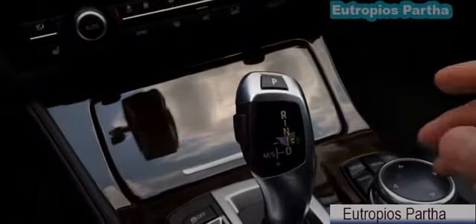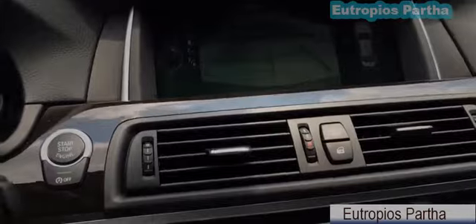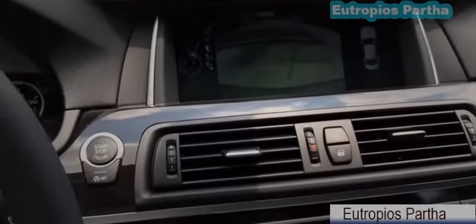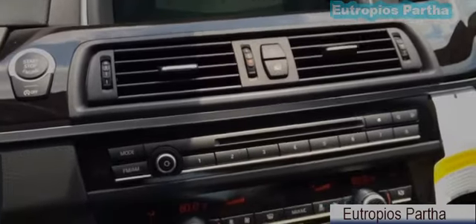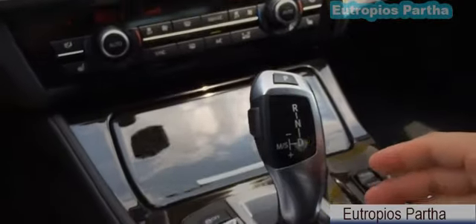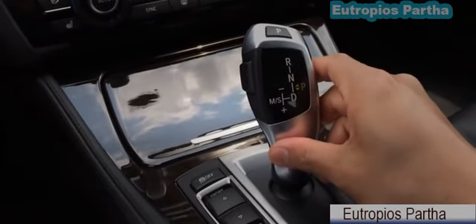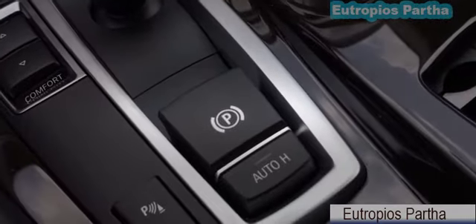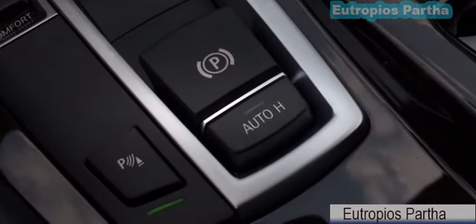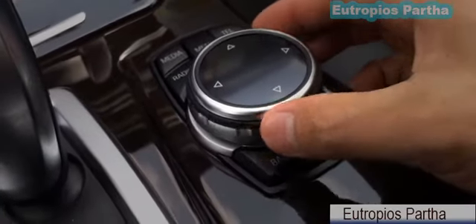Here we have the gearbox — just press the unlock button and push up for reverse. Once you're in reverse, the backup camera will display on the navigation screen with a guidance line for a much easier backup. Press the unlock button again and push down for drive, push slightly up for neutral, and press P for park. Here we have traction control off, sport and comfort mode, and park brake.